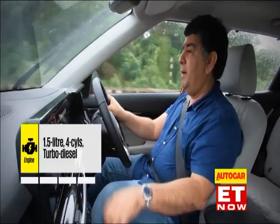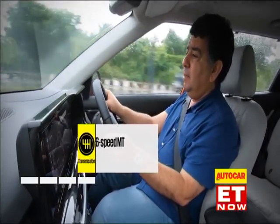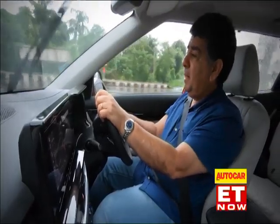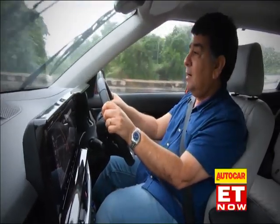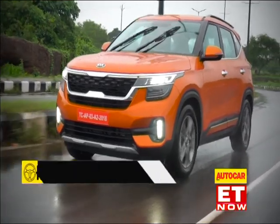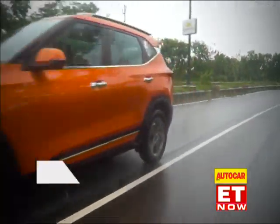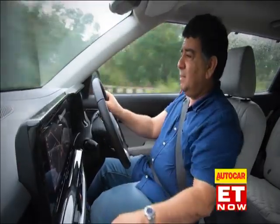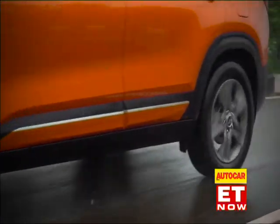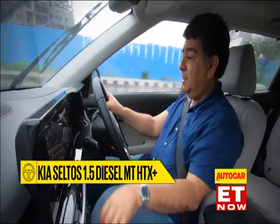I started out with the 1.5 diesel paired to the six-speed manual. This engine develops about 115 horsepower, which isn't terrific by class standards today, but it doesn't feel underpowered at all. In fact, this engine blew me away with its refinement — it is so quiet, so smooth. The power delivery is very linear and tractable, with a really broad torque spread. Yes, there's a little bit of turbo lag, but it's very marginal. Once the engine starts pulling into the meat of its power band, it'll pull and rev all the way to 5,000 rpm, which is really good for a diesel.